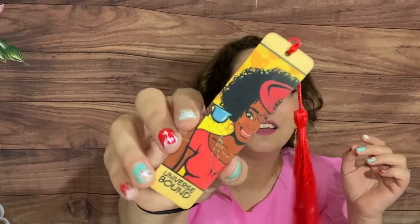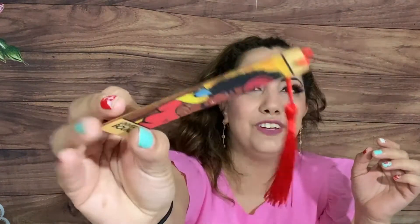And then we have a super cute bookmark — oh my gosh, it has two sides! That is so cute with a little tassel. And it's wooden, thick wood.